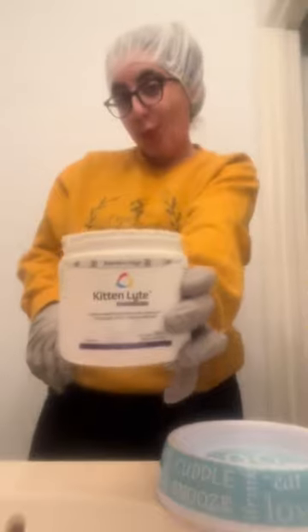The kitten is luckily really used to me handling her at this point. I also have been adding probiotics to her food because of the antibiotics that she's taking, and kitten light is gold. She has a few more weeks of isolation, and then she can be adopted.